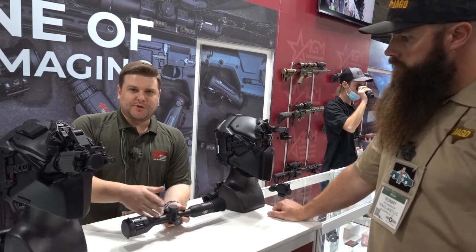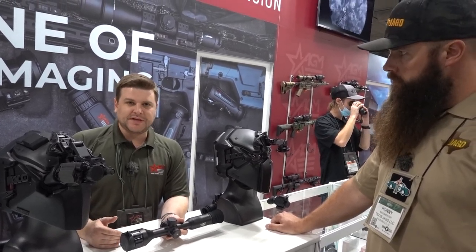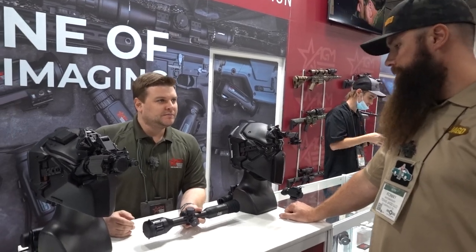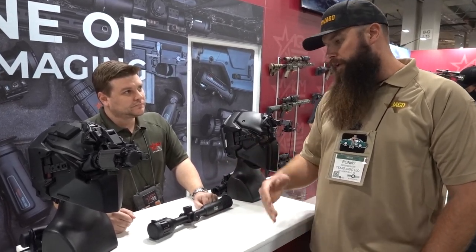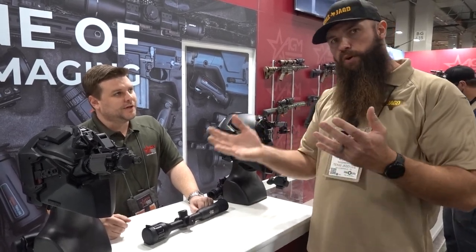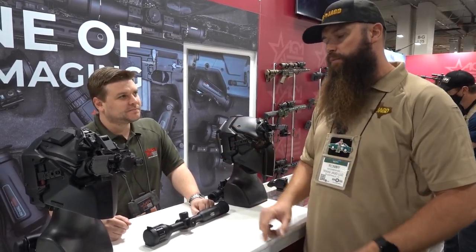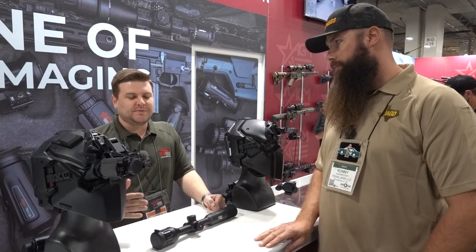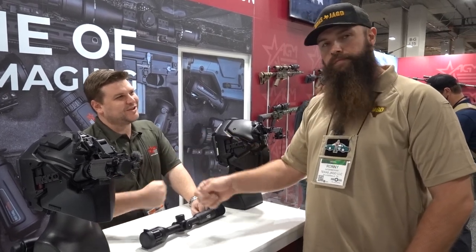The Adder is available in four variations: 384 or 640 resolution, and 35mm or 50mm objective lens. Retail price $2,500 to $4,500. Availability is a key advantage. Videos are pulled off via USB-C or through their companion app. They maintain a three-year warranty across all items. We anticipate these shipping in the second quarter of 2022 with an American Defense 30mm cantilever mount included. Check out AGMGlobalVision.com for the full product list. That's it from the AGM booth — pretty exciting products following the trend toward traditional scope housing.